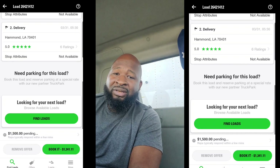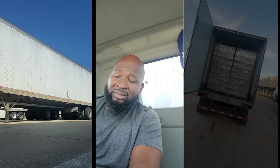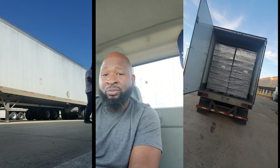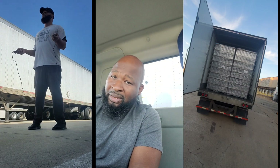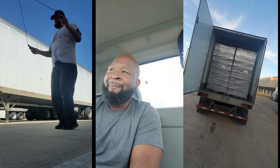Spending money to make money — to go get that $500 load might cost you $150 in gas. To find that load might cost you $45 a month. But what's $45 a month when you can make $5,000 a month? Spend money to make money. Like they say — scared money don't make no money.